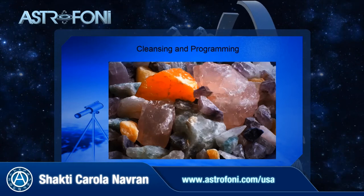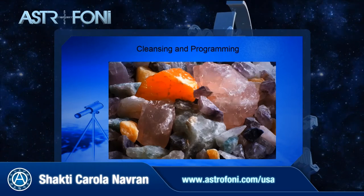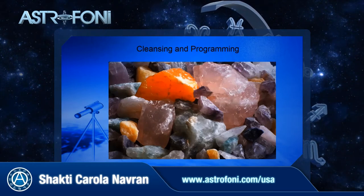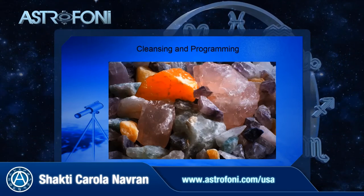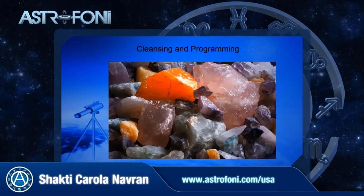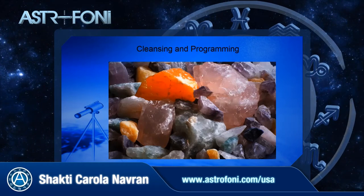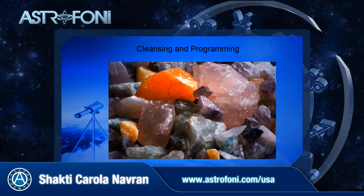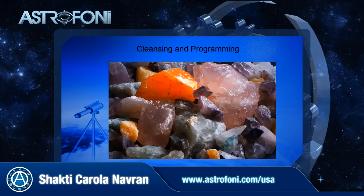I have some other videos about cleansing. Basically you can do it with all the different energies — water, fire, air, earth. The next step is that you program the gemstone with the added intention of what you want this stone to be for you and do for you. From NLP and hypnotherapy we know that anything can become an anchor for our conscious mind and unconscious mind, and gemstones are wonderful to use that way. I have two other videos about cleansing and programming, so if you want a little bit more guidance about that you can go and check it out.